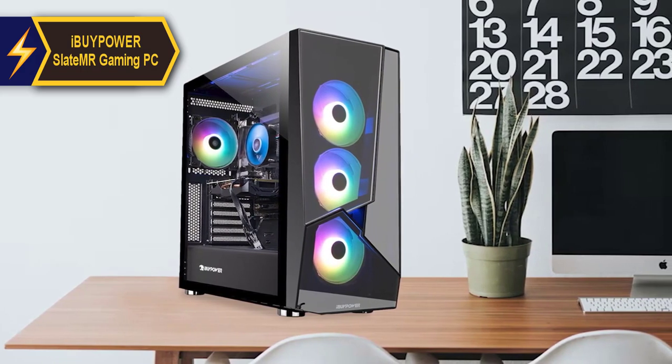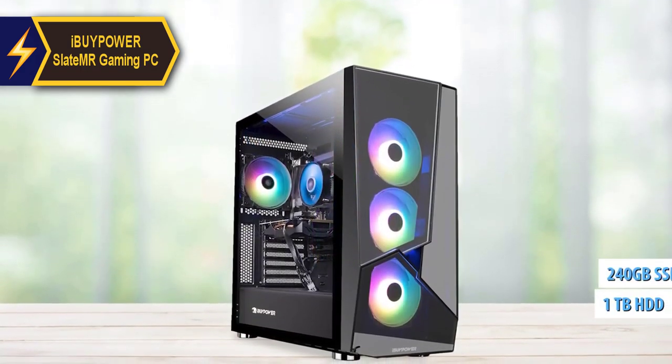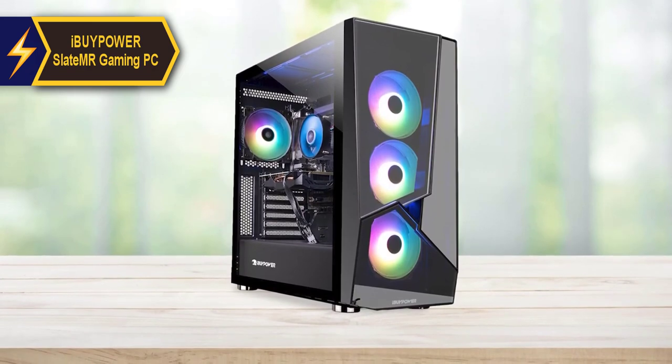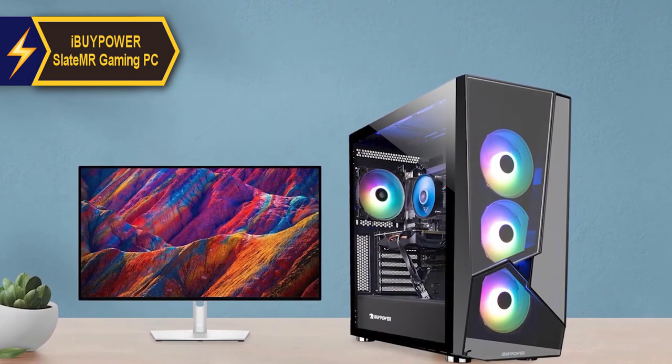The Slate MR isn't just about performance — it also offers ample storage with a 1TB hard drive and a 240GB solid-state drive. The Slate MR doesn't compromise on aesthetics either, hosting a sleek design and operating quietly. It caters well to casual gamers, offering excellent graphics and a generous hard drive.